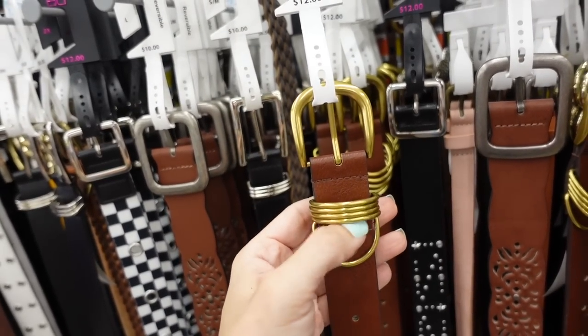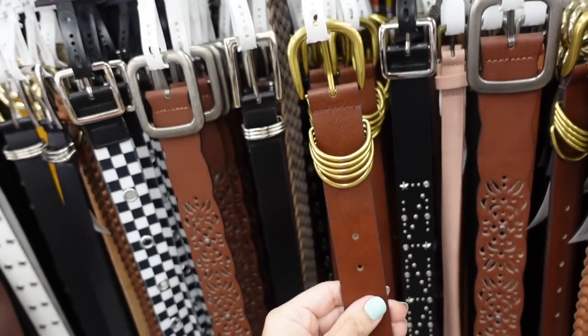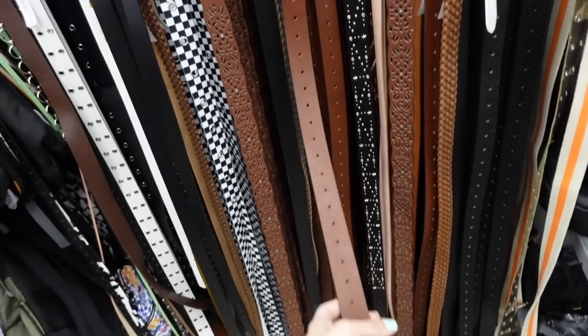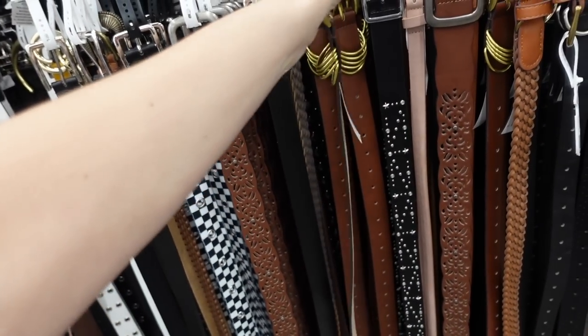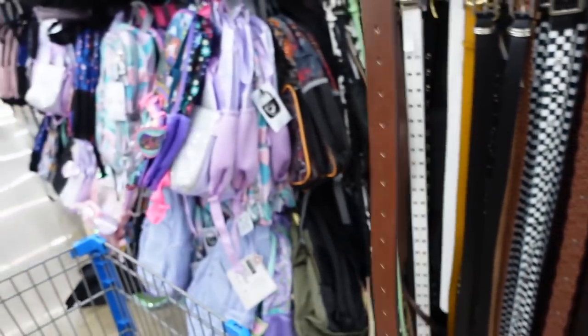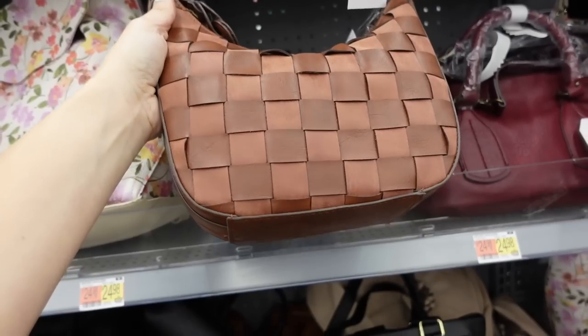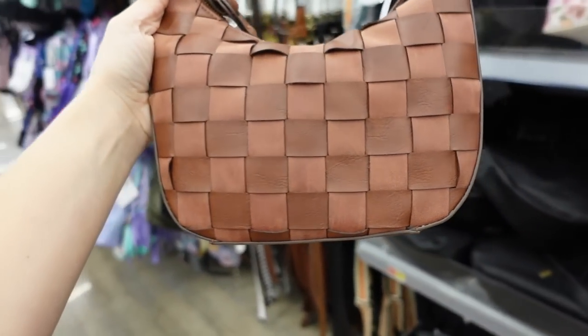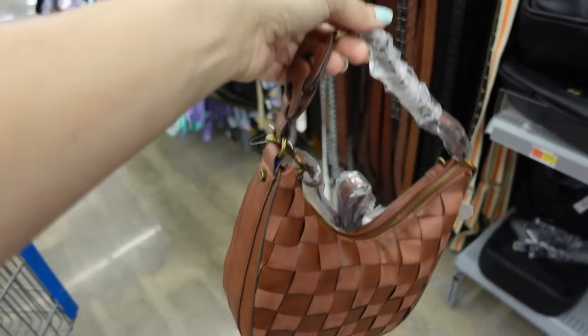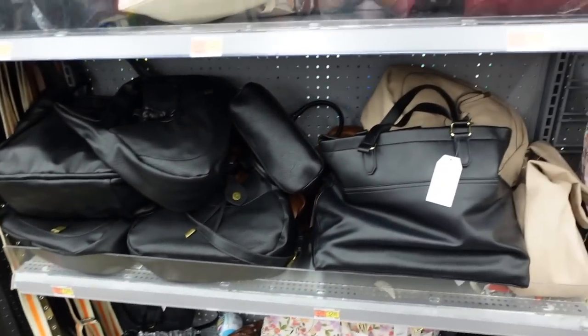The belt is from Time and True — it has gold hardware with multiple loops and lots of holes so you can adjust the fit. Great for wearing high waist or low waist with a dress. It's $12. For a bag I'm going with this woven option from Time and True — it has a shoulder strap and a shorter strap and comes in a few colors.